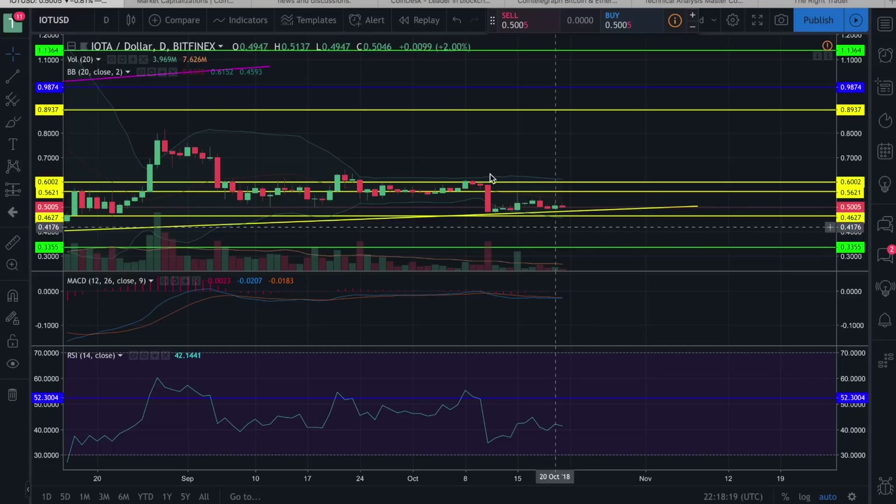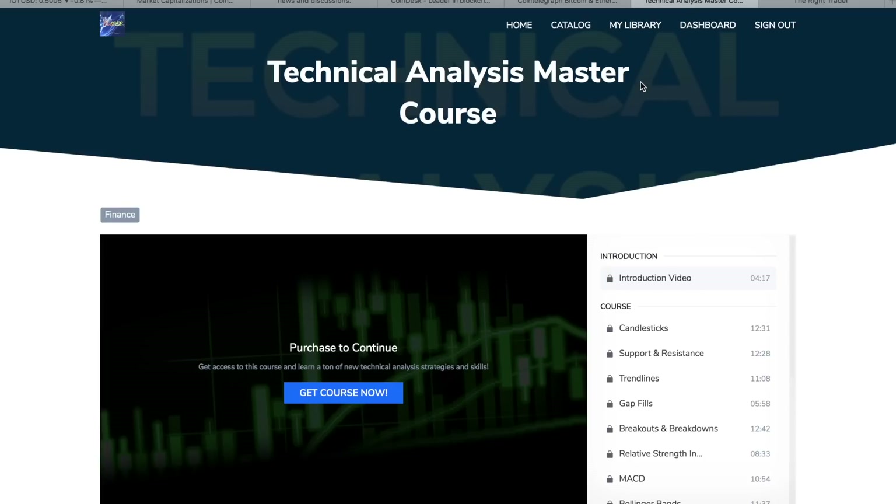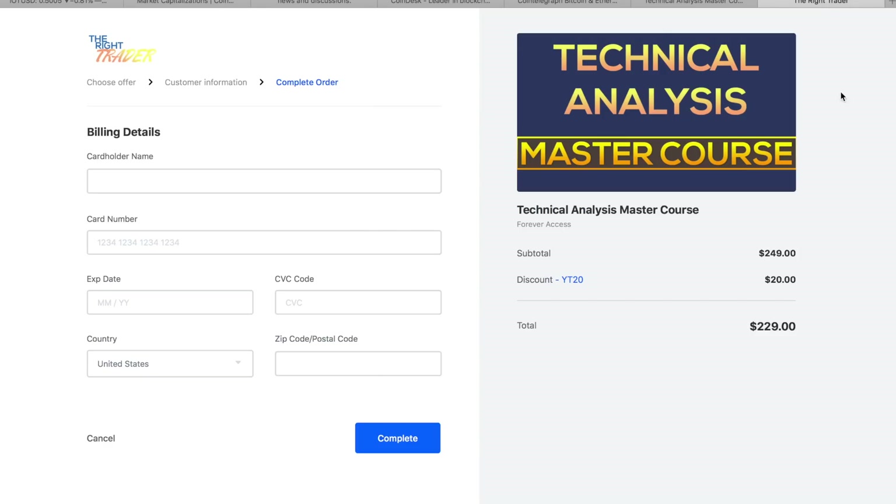That's the end of this daily crypto update. Make sure to check out my Technical Analysis Master Course to take your trading to the next level, and don't forget about the discount code YT20 to save 20% on the course. Thanks for watching, and I'll see you next time.